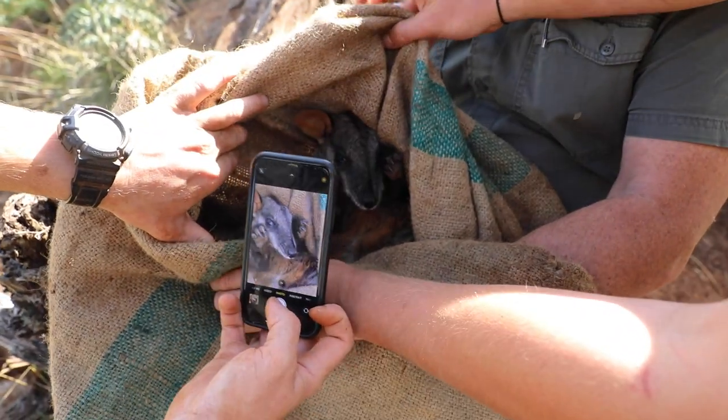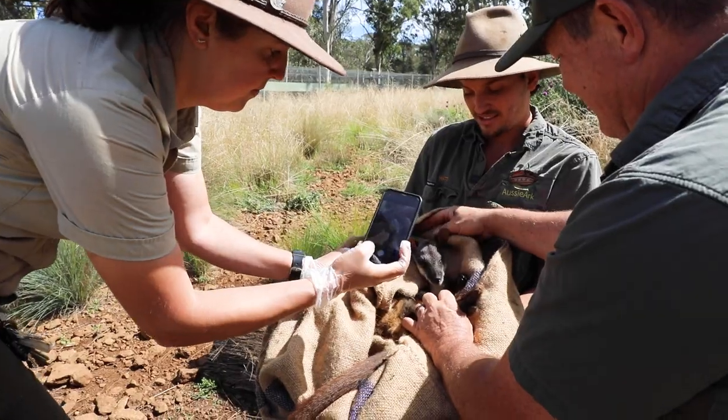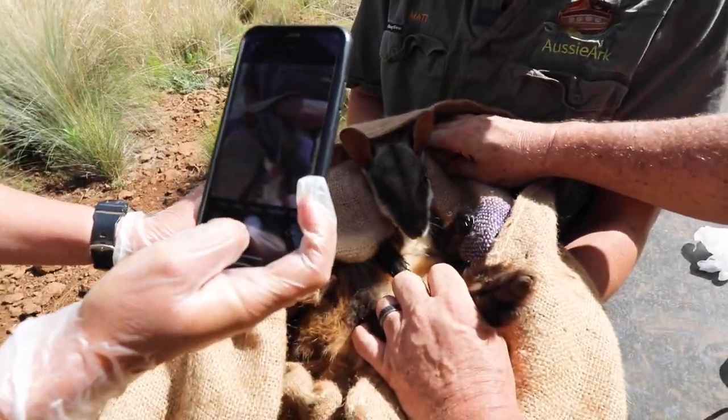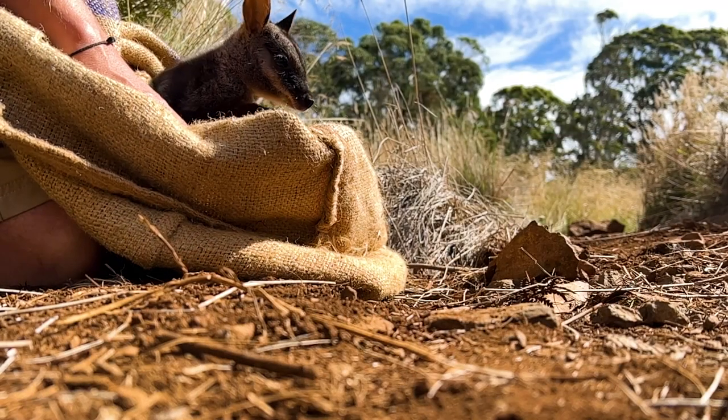I'm happy to say that all of our brush-tailed rock wallabies passed their health check with flying colours. It's great using these health checks to make sure our wallabies are happy, healthy, and thriving in their enclosures, and it's always fun releasing them knowing that they're in prime condition.